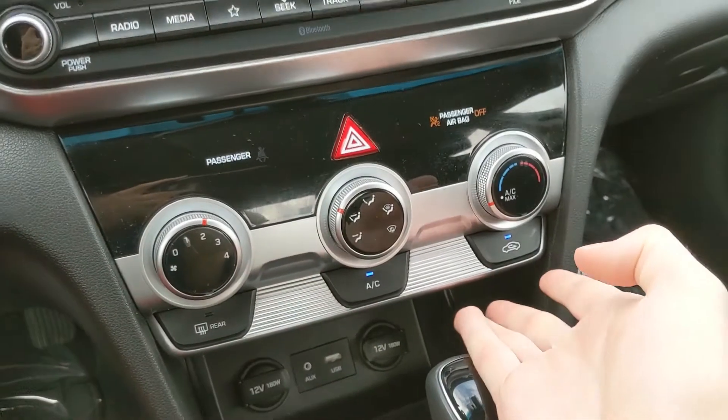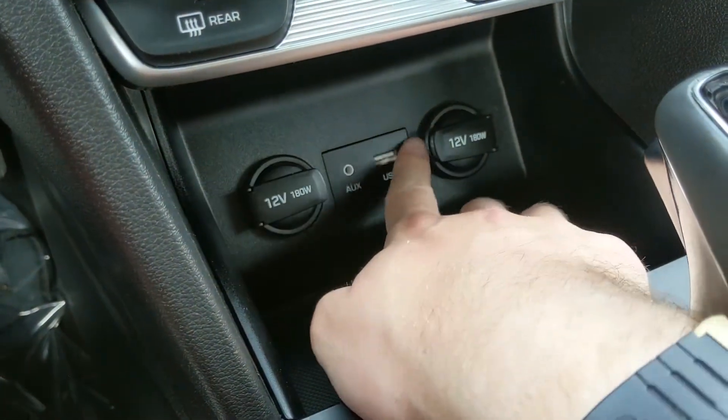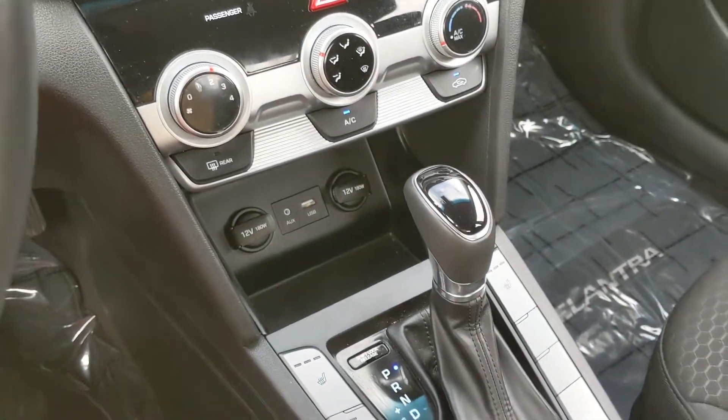You have your climate controls, pretty simple on three dials. Below that you have a cubby with two 12-volt ports, USB, and auxiliary, so you can plug something in to power or charge, or just hook up your audio that way.